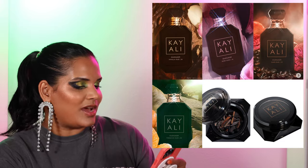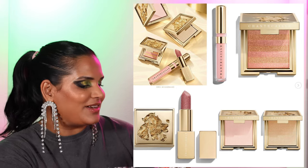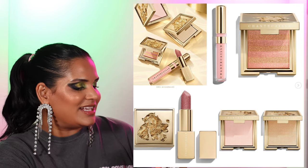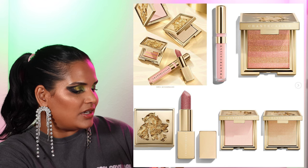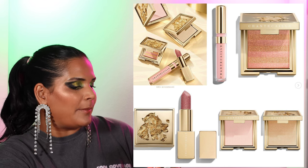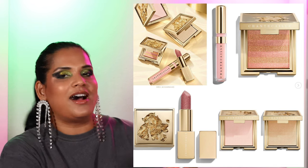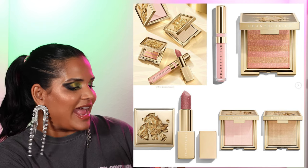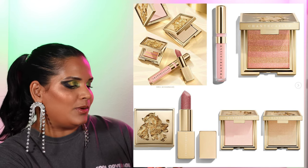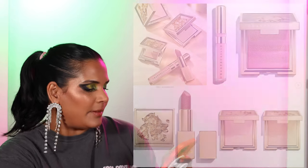From Chantecaille, they're launching the Precious Metals Collection — includes a lip product, a powder, an eye shimmer, a gloss, a glow powder, and a brush. The products look absolutely beautiful, but I always feel like I'm just not in that tax bracket and these things are not going to show up on me, so it's going to be an easy skip.